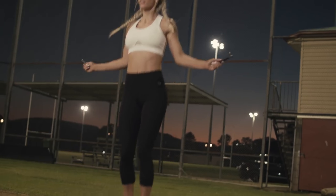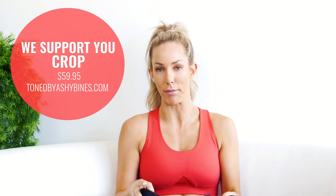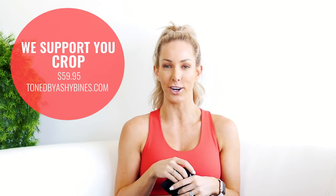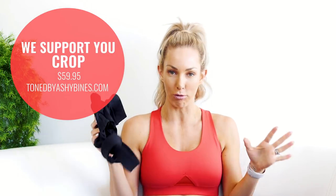I wanted to talk about supporting our breasts. Before I started my brand Toned, I tried every single sports bra on the market and none fully supported me. I'd train and have sore boobs after, or have to hold them during skipping and jump squats, sometimes wearing two crop tops at once. My 'We Support You' crop from Toned — which I'm wearing right now — has been my favorite since the very first launch. I can do cardio and not feel them move at all. If you need support, the 'We Support You' is a must-have.